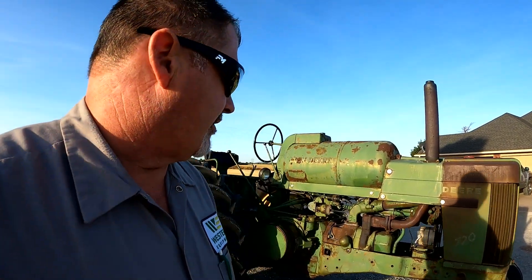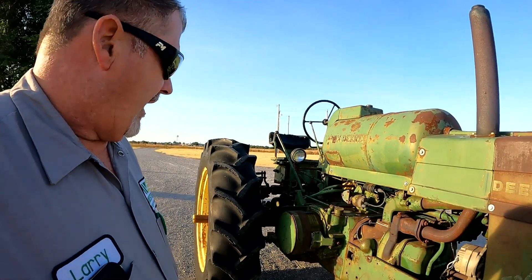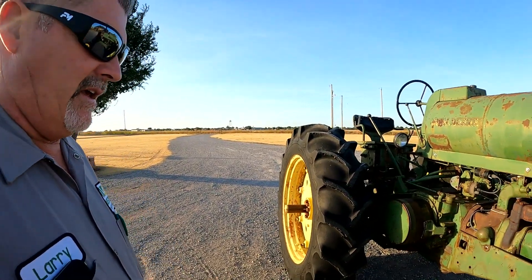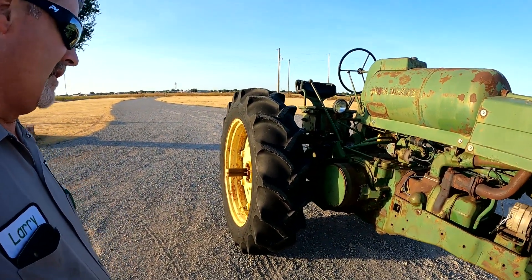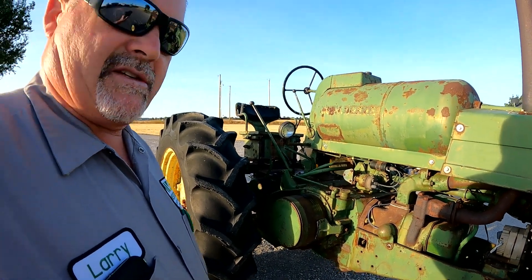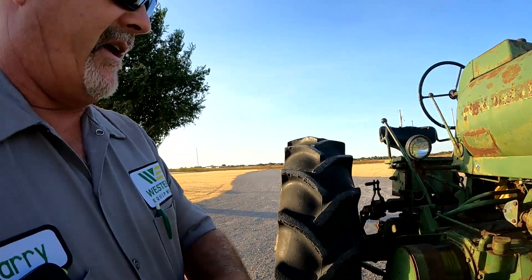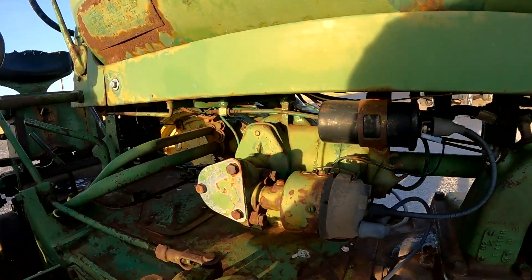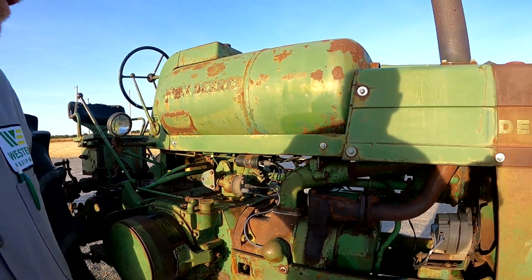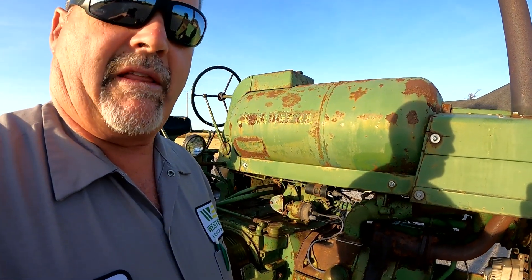I've got a little 70 John Deere here and I pulled it out the other day - it hadn't been started in a while and this is where it died. When we get home from work this evening we're gonna see if we can get this 70 started. It may need some points and condenser, I don't know, it's a pretty old tractor but I really like it - it runs good. We're gonna look at that this evening too.